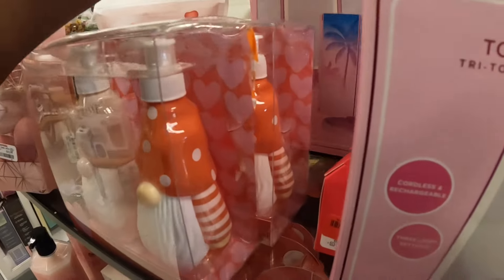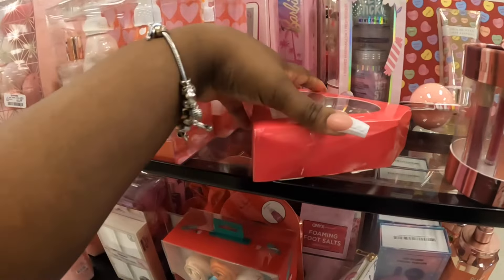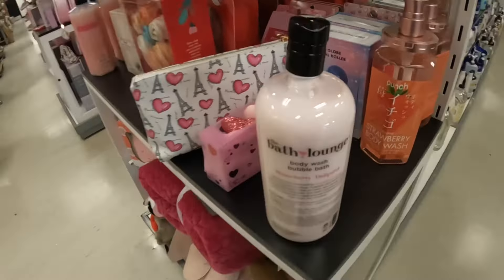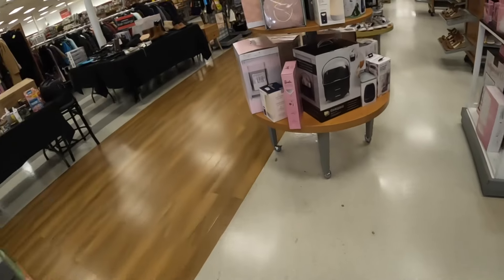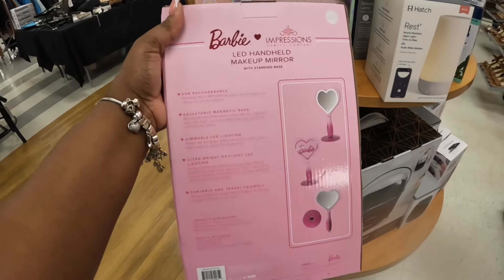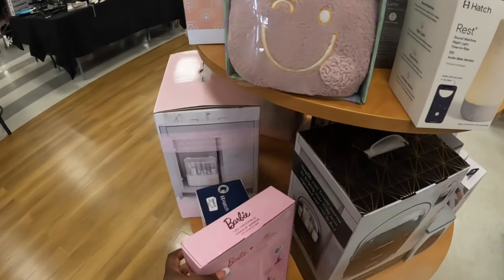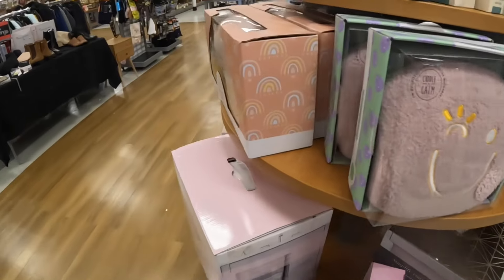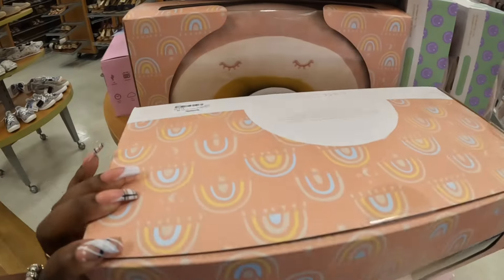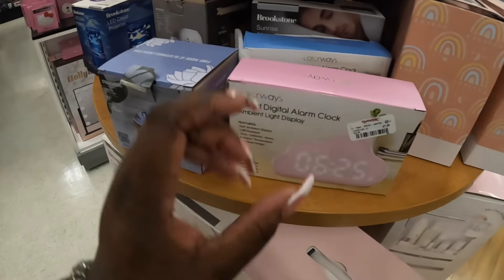So they have these two Barbie mirrors right here. And then I also saw another cute little Barbie mirror — let me find it. Oh, here it is — an LED handheld makeup mirror, and that is $50. And some more little common putties — that's the rainbow one, $15. Cloud digital alarm clock — this is $8.